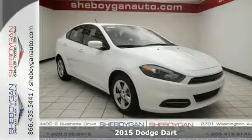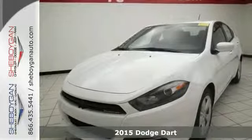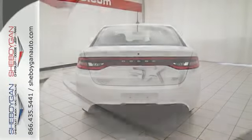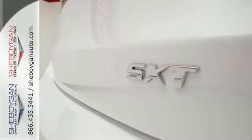It's a 2015 Dodge Dart. This Dart was designed to be both powerful and efficient, but it was also designed to be a leader in safety. Starting with advanced high-strength hot-stamped steel, it offers an incredibly stiff overall structure and steel safety frame with outstanding protection.